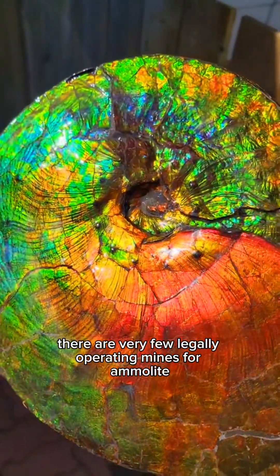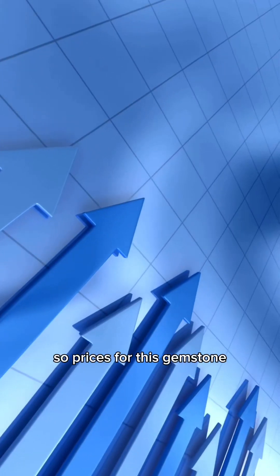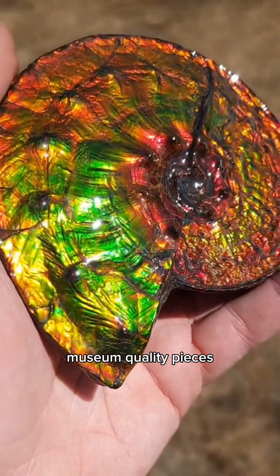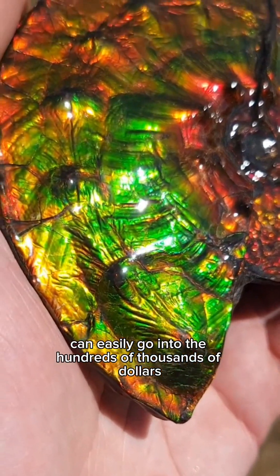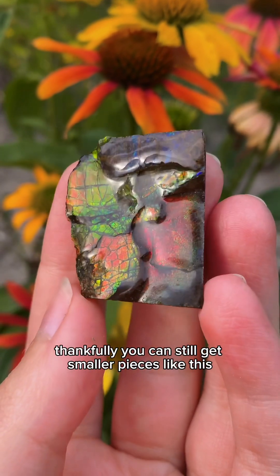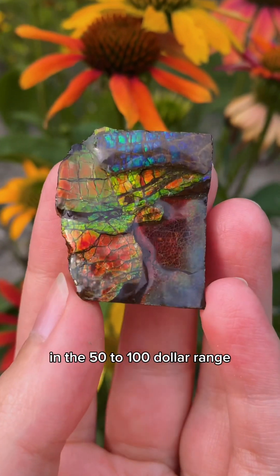There are very few legally operating mines for Ammolite, so prices for this gemstone have remained relatively high. Museum quality pieces can easily go into the hundreds of thousands of dollars. Thankfully, you can still get smaller pieces like this in the $50 to $100 range.